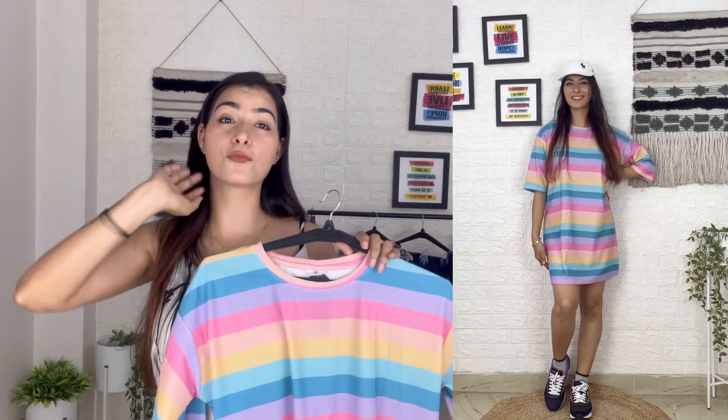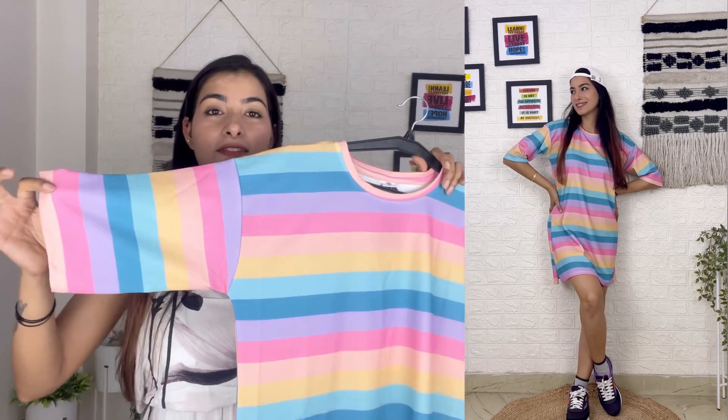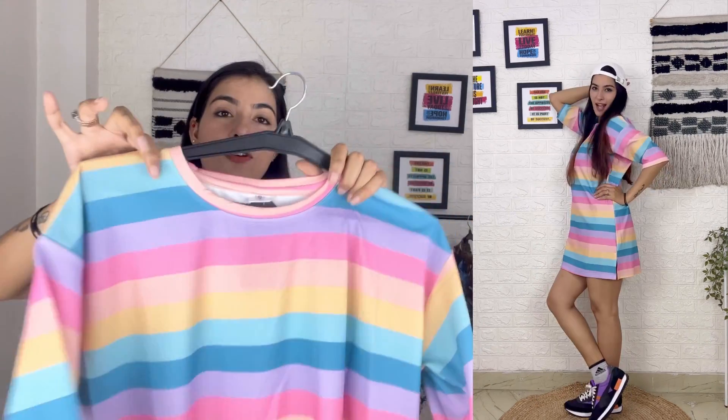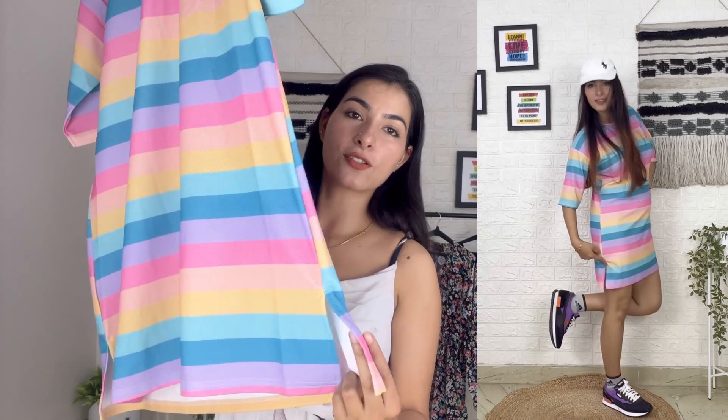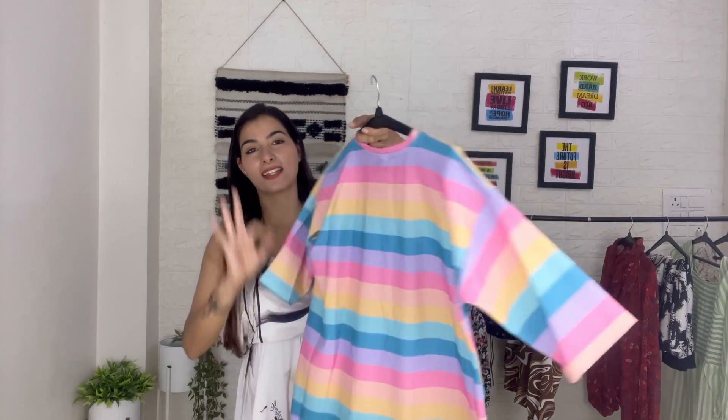You can wear this dress with shoes or with a cap — it looks very good. I'm wearing it too. The sleeves are a little above elbow length with a round neck. The length comes to mid-thigh and there is a little side slit, which makes it a bit more fancy. The front and back have the same design. It's only 269 rupees, the material is smooth and good, and it's not see-through. Buy it before it goes out of stock!